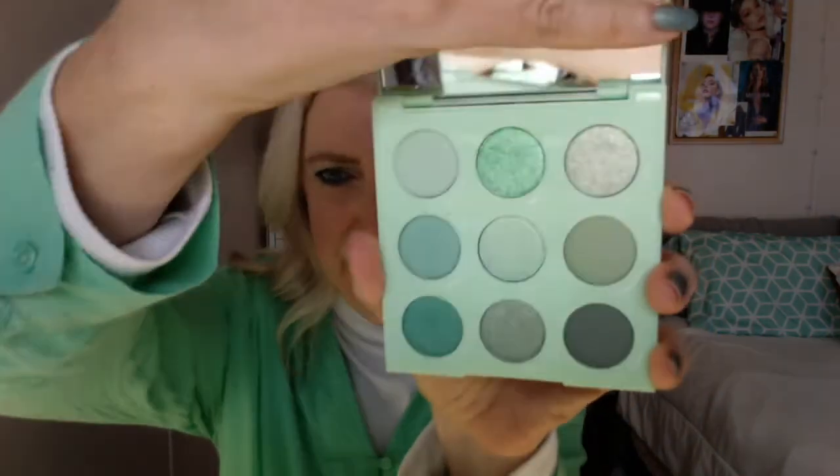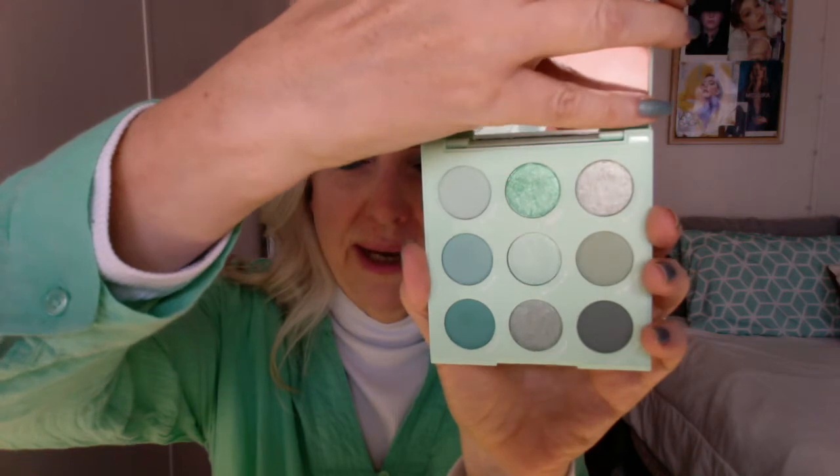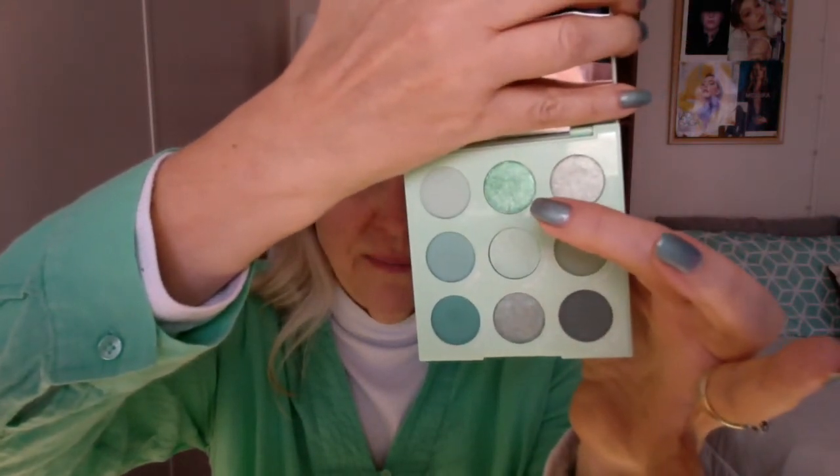Today I'm showing you the things I got in my ColourPop order that came yesterday. So the Meant to Be palette — this is so beautiful. It's one of their nine pan palettes, and if you know me, anything like mint green, seafoam green, or turquoise is my jam. My favorite shade is this one, so I built my look around it.